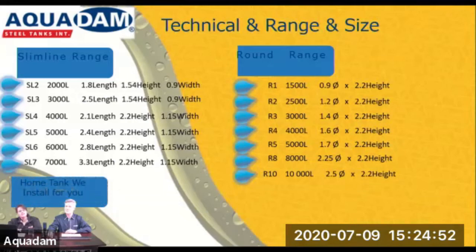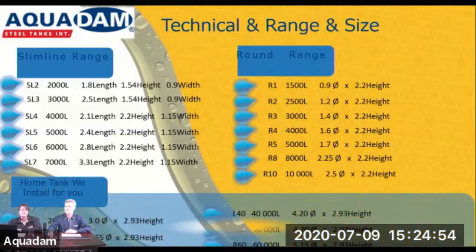Our home tank range also has an installation home tank — the big boys. That is the 20,000 litre and the 50,000 litre behind us, then the 40,000, 50,000, and 60,000. These are very big tanks, and all of these tanks are sealed.